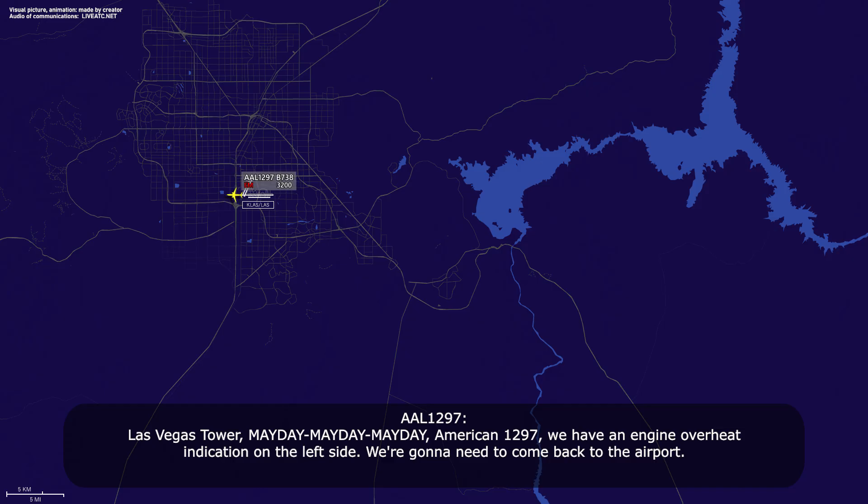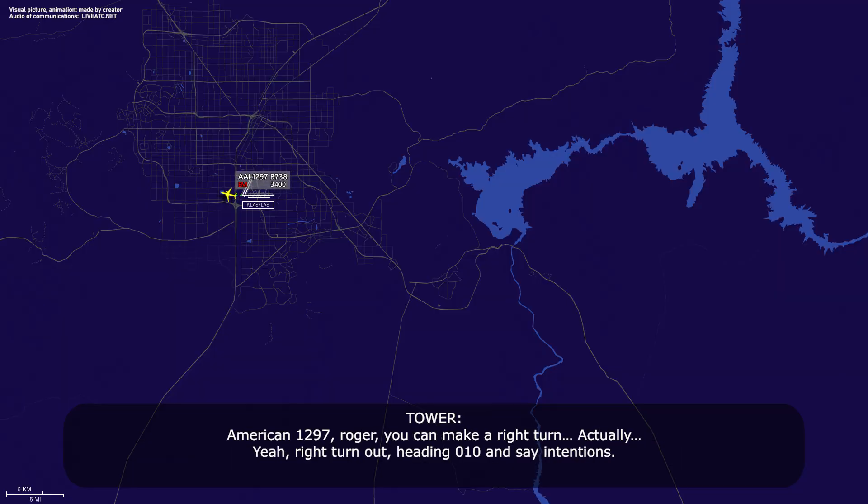1297, we have an engine overheat indication on the left side, we're going to need to come back to the airport. American 1297, Roger, you can make a right turn — right turn out, heading 010.